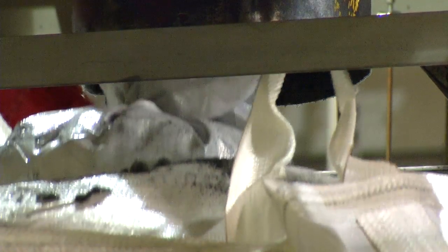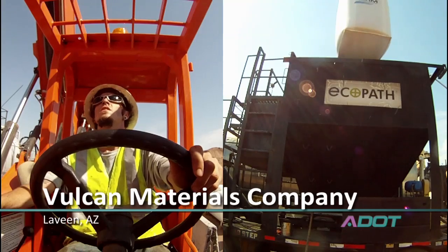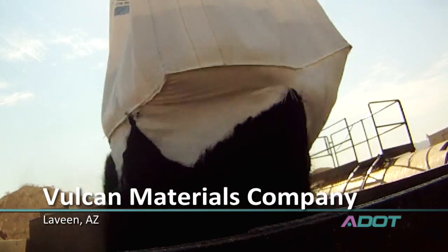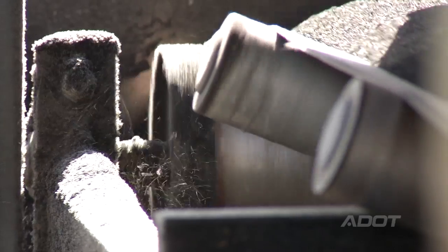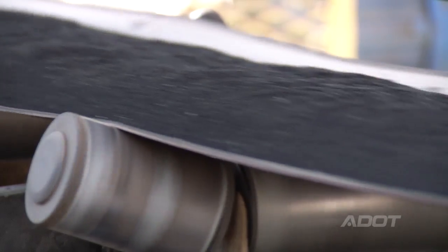The rubber is put into 2,000-pound super sacks. Those bags contain rubber that is blended into a liquid product — 18% to 21% rubber — and they create rubberized asphalt.